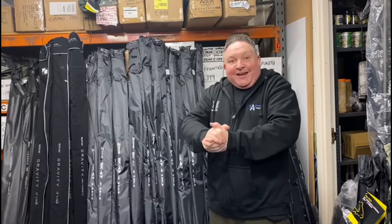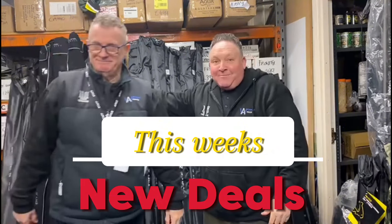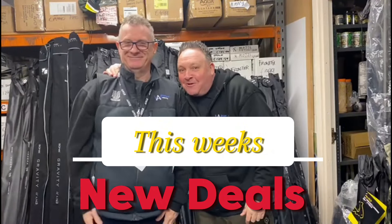Good morning everybody, it's Gerard here from Wickersley Angling with my good friend Mickey Bigfish making an appearance — well, weren't we on a Friday and a Saturday? Good morning.